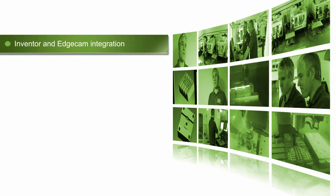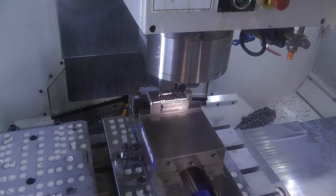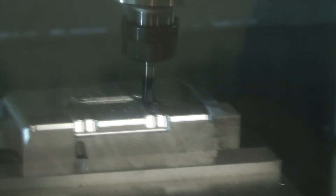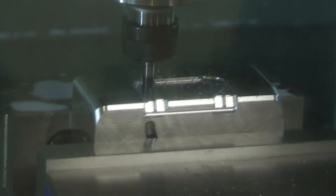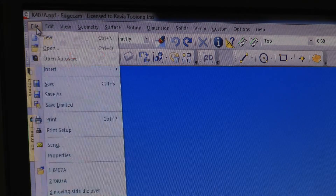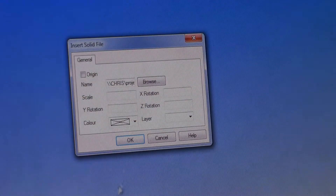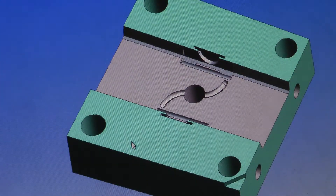Our company uses Inventor and Edgecam. They're both integrated — we use Inventor to design the injection mold tool and Edgecam to manufacture the tool. Edgecam and Inventor are very well integrated. To take 3D models from Inventor to Edgecam it's very simple; it's just a case of importing the model into the software. It's as simple as that.